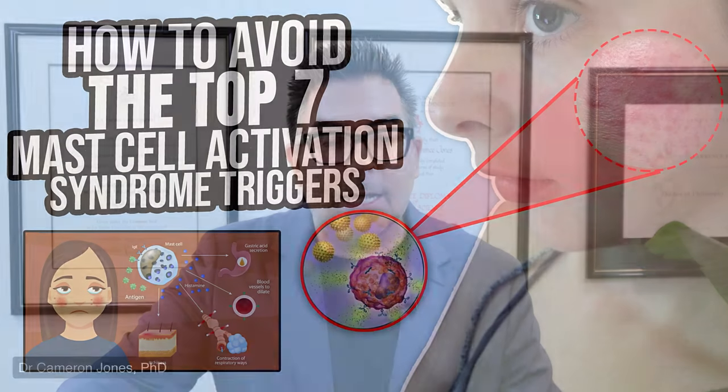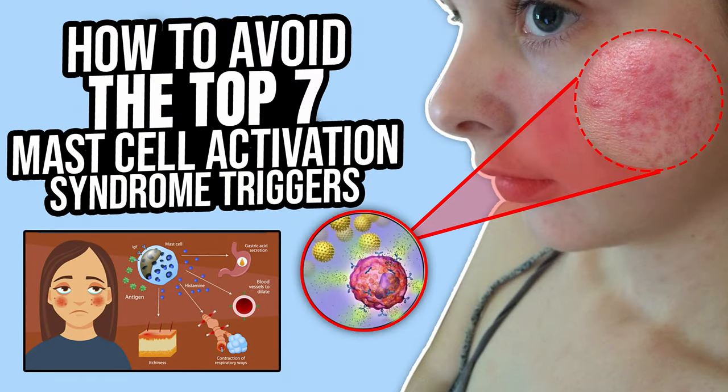Hello and welcome to this week's episode of The Mold Show. Today I'm going to be talking to you about something called mast cell activation syndrome. You might not have heard of this before — I was not that familiar with this topic either, and so I decided to put together this live stream to tell you all about mast cell activation syndrome, why it's important, and how it is related to environmental toxicity. What we're going to be talking about today is how to avoid the top seven mast cell activation syndrome triggers.